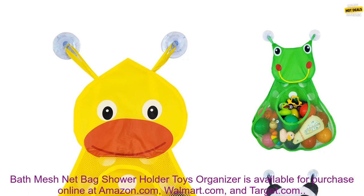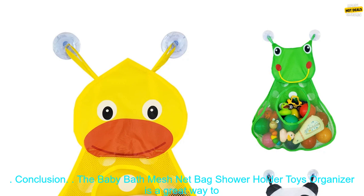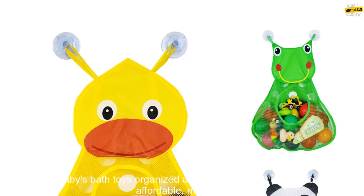Where to Buy: The Baby Bath Mesh Net Bag Shower Holder Toys Organizer is available for purchase online at Amazon.com, Walmart.com, and Target.com.